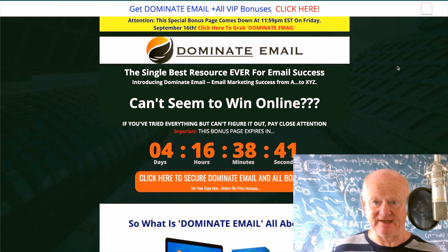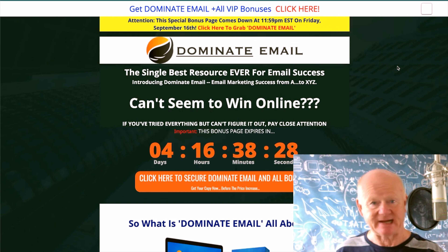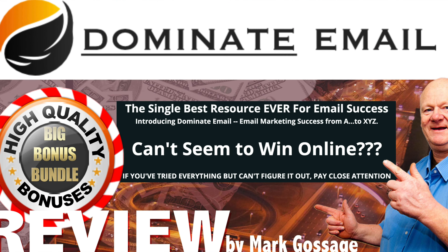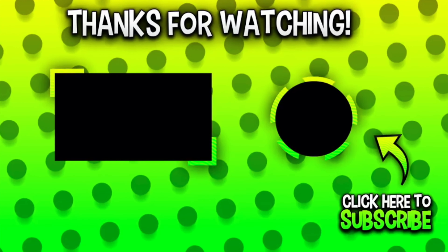It really is a steal. You know what Dominate Email's about now and whether you're getting it or not. Have a look at the upsells. Thanks for watching my Dominate Email review. All that remains is for me to say make sure you take care, stay safe, and I'll see you soon. Bye for now.